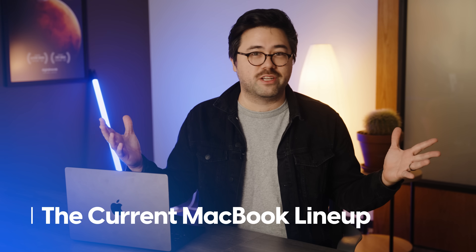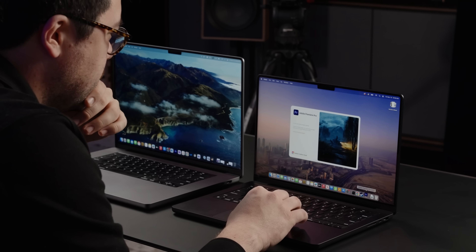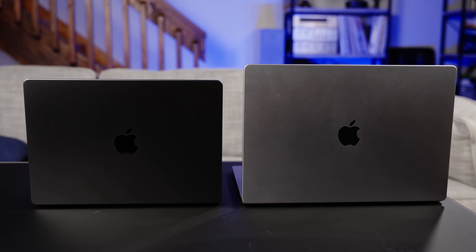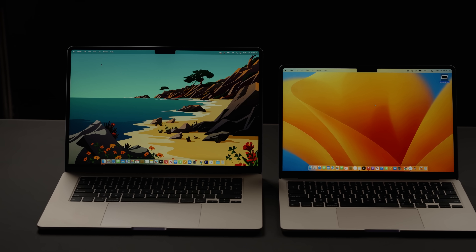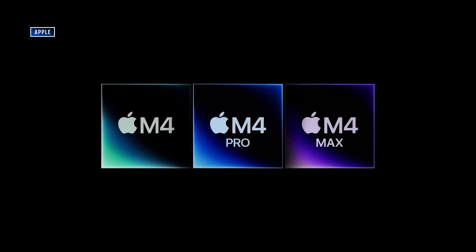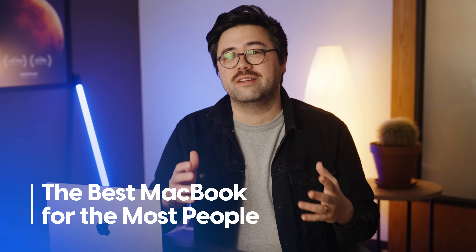Let's paint the big picture. You've got two MacBook Pro sizes — the 14-inch and 16-inch — and two MacBook Air sizes — the 13-inch and 15-inch. The MacBook Pro was just updated with M4 chips, with options for the M4, M4 Pro, and M4 Max. The MacBook Air gives you options of the M3, M2, and even the M1 chip.